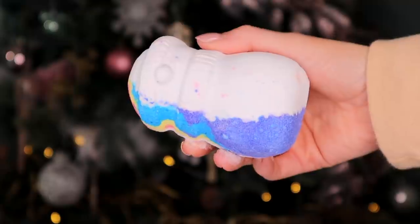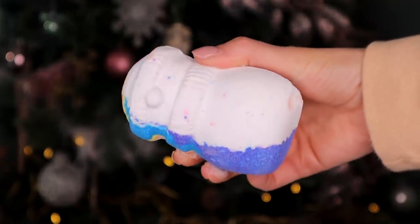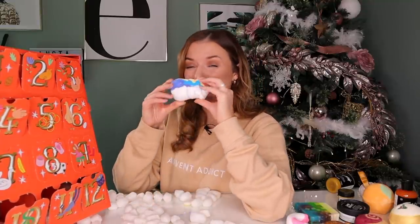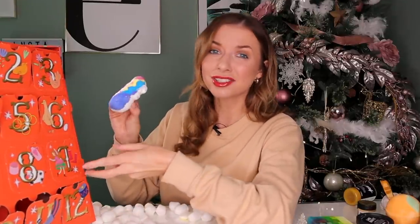Day number twelve — the final day. We've got the snowman dreaming bath bomb. This is an incredible bath bomb. Inside it has cedarwood oil and also lavender oil, so it's extremely relaxing in scent. As you can see, half of him is a rainbow, so you pop him in the bath and literally a rainbow forms. I think this is a great last day — it's super fun, really unique and limited edition as well. I think he's my favourite product.